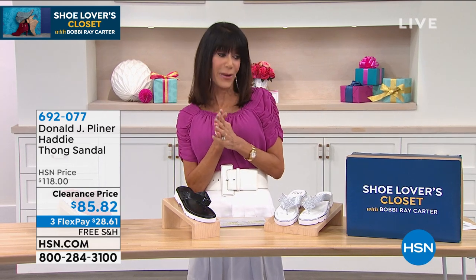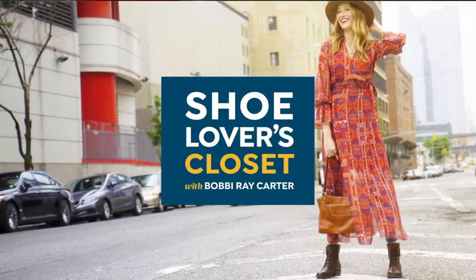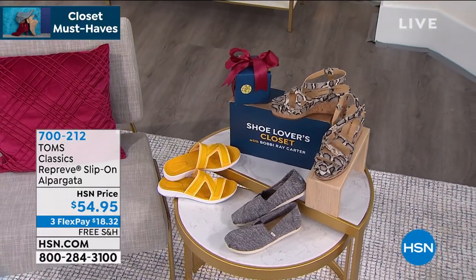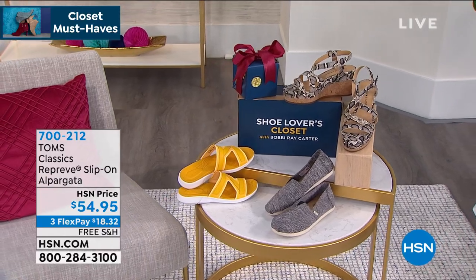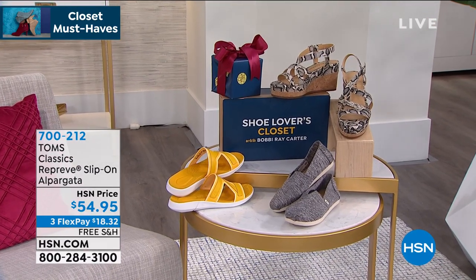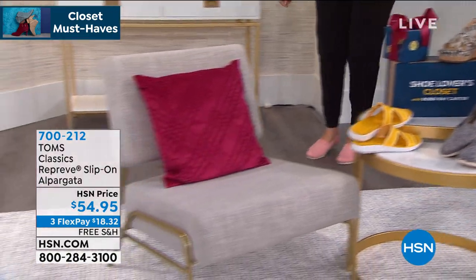What we call the closet must-have — here are some fabulous choices I really think you'd love in your closet. I am all about my Toms — I think I have like 10 pairs. The one you're looking at in the front is the Reprieve, available in black, blue, and apricot. When you look at it up close, take a look at the model's apricot — that is a knit upper, but it's a classic Alpargata with the little elastic gore right in the front.